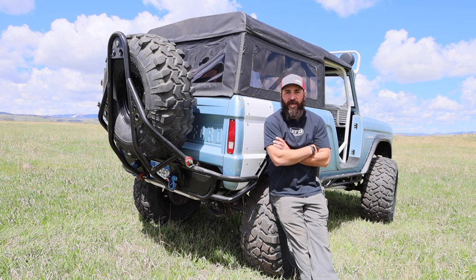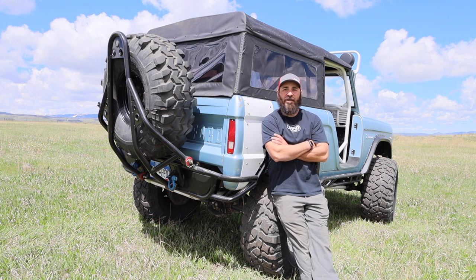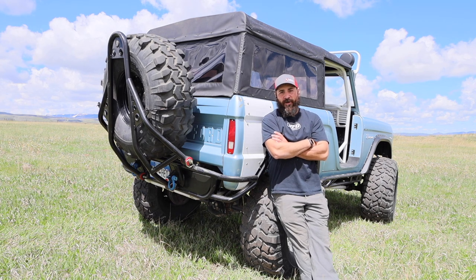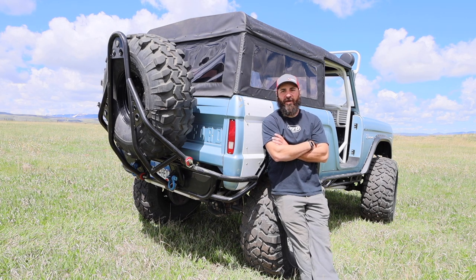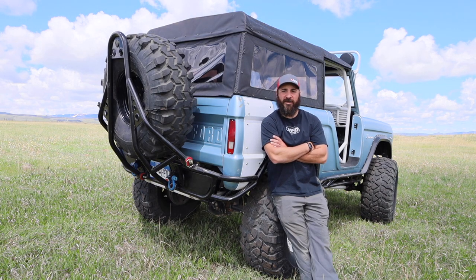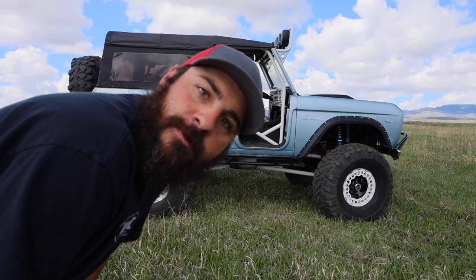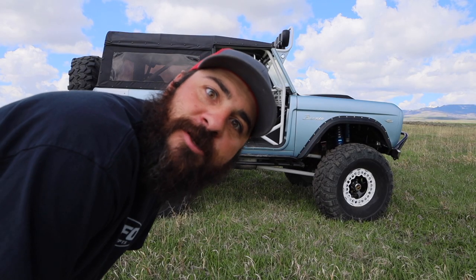That's why I wanted to make this video — to encourage others that you can do this. You can build anything you want. A few years back this was my priority, my project, and I got it done. Now my priority is my Overland 1 truck, which I'm hopeful to start enjoying with my family this summer. But you can do this, and I'm just trying to show you how I did it. So without further ado, who's ready for a tour?